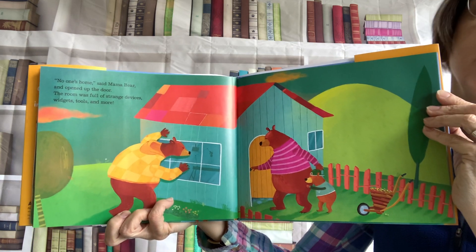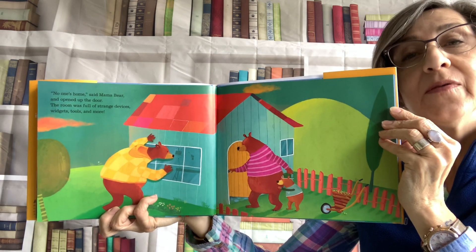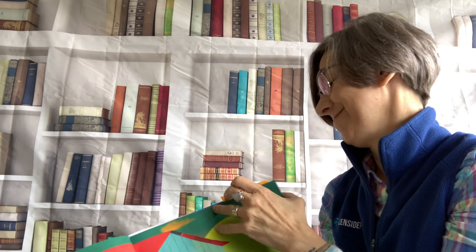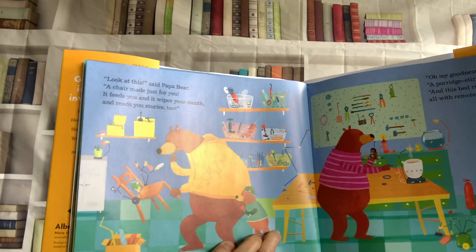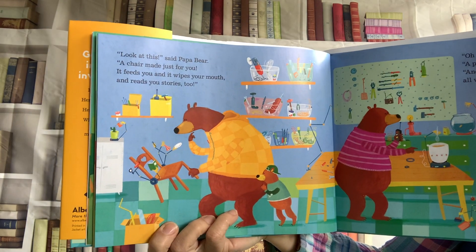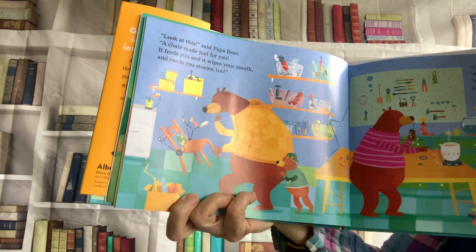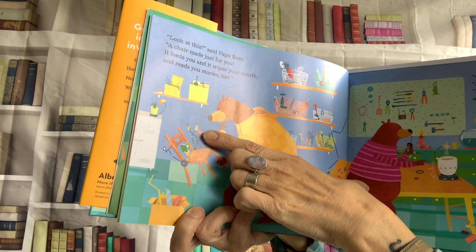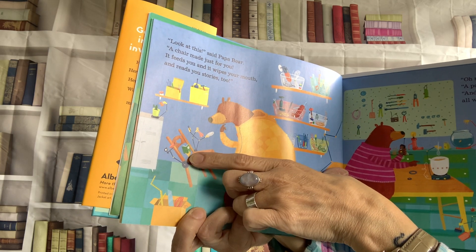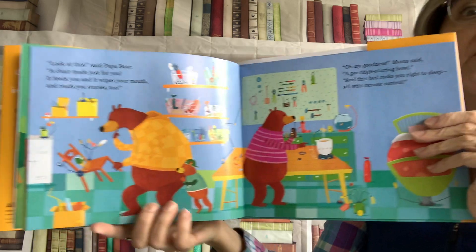Now, normally, you shouldn't go into somebody else's house, even if the door is open. But maybe the rules are different in places where bears wear sweaters. Look at this, said Papa Bear. A chair made just for you. It feeds you, and it wipes your mouth, and it reads you stories, too. If you look closely, you can see there's a napkin for wiping the mouth, a fork, and a picture book. So the chair does all those things.